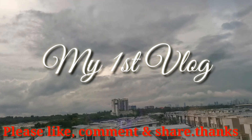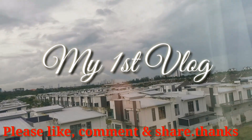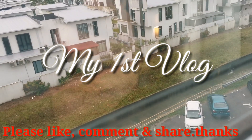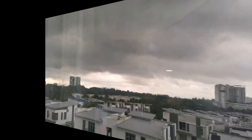Hello beautiful world, this is my first blog, hope you all like it. If you like it, please subscribe to my channel, and if you want, share my video too. Thanks.